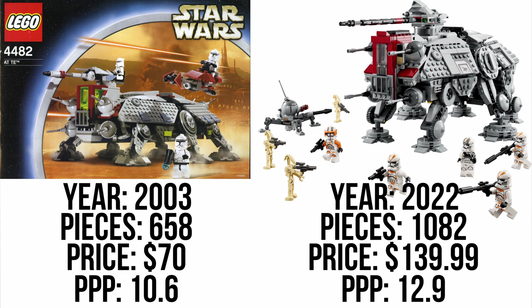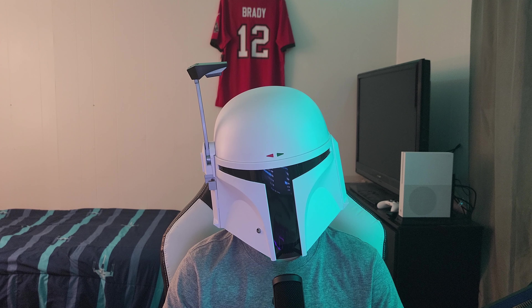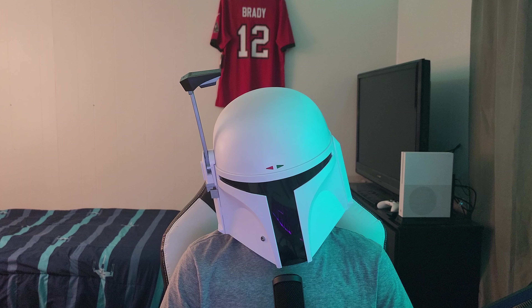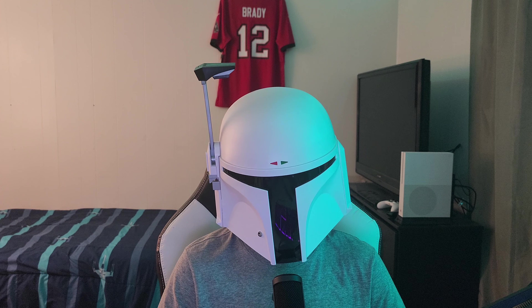Price per piece is just too inconsistent. The set that's exactly double the price doesn't have double the pieces, because it's a bigger set with bigger pieces. You can't just determine value off of piece count. And look at the minifigures — the old one has four, the new one has five clones plus three droids, that's eight. So you get double the minifigures. Price per piece is just too inconsistent — I'd recommend you go with the eye test.